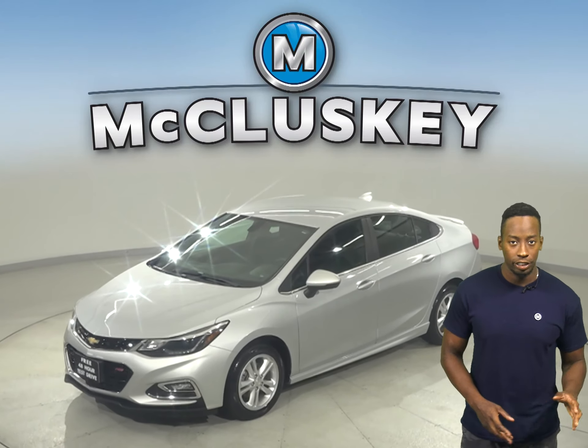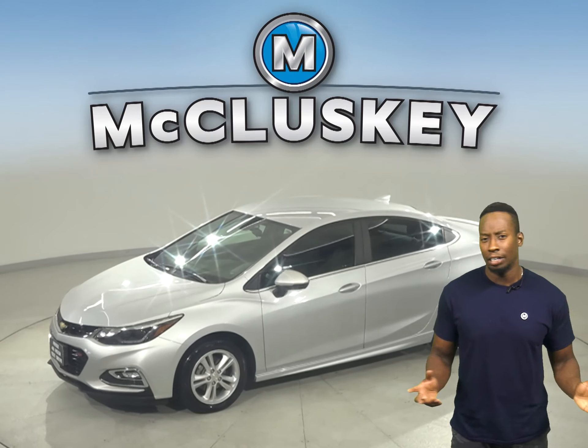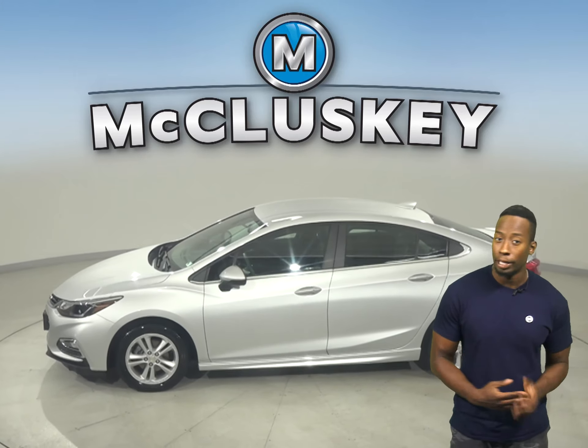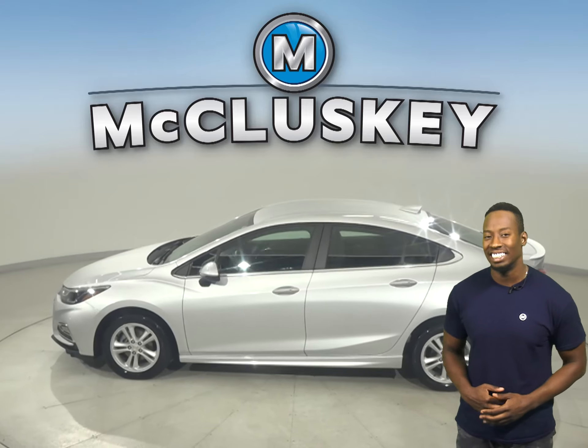This is a 2018 Chevrolet Cruze with about 32,000 miles on the odometer. In this Cruze, you'll have plenty of different features to make your everyday commute fun and easy.